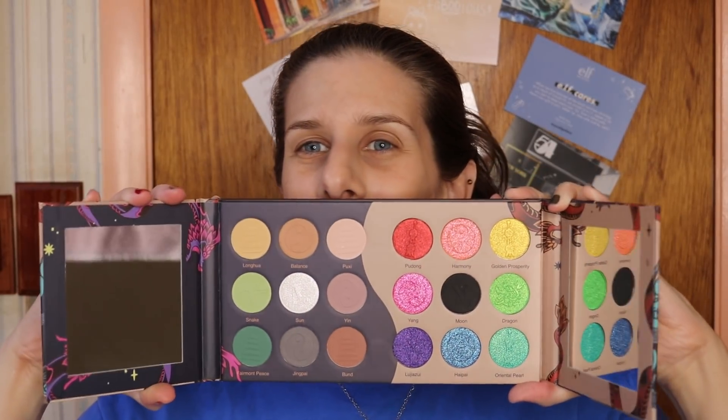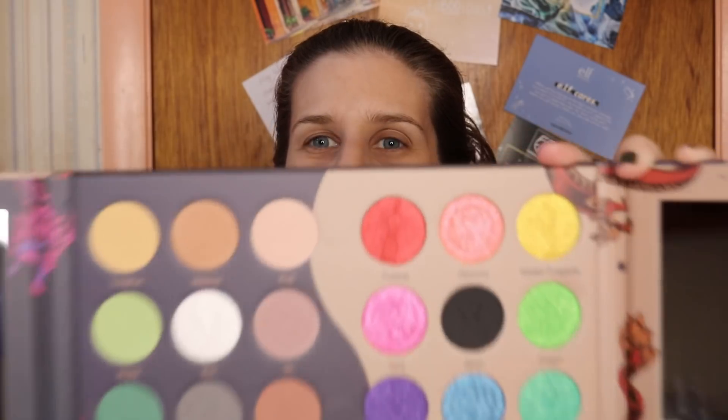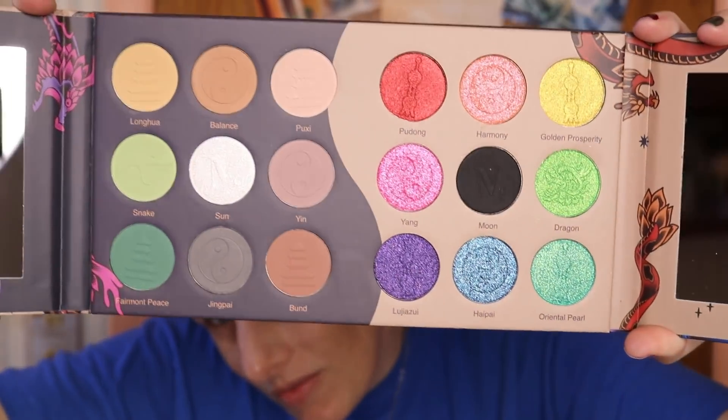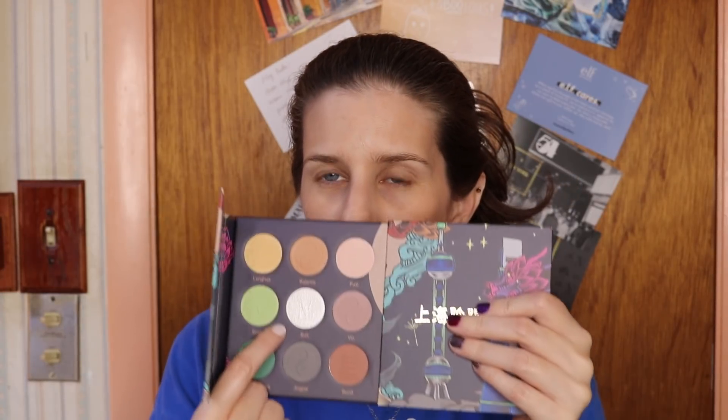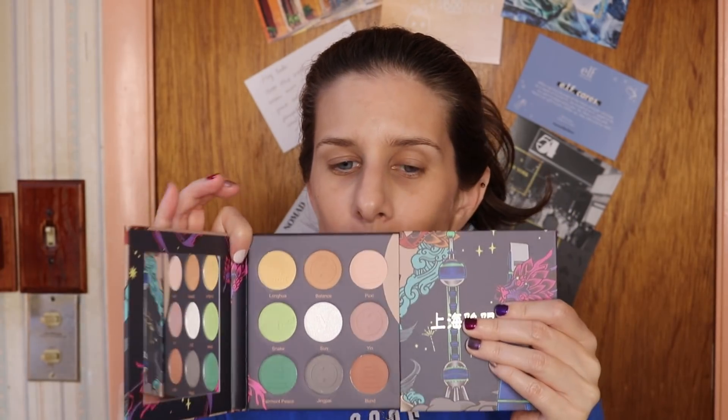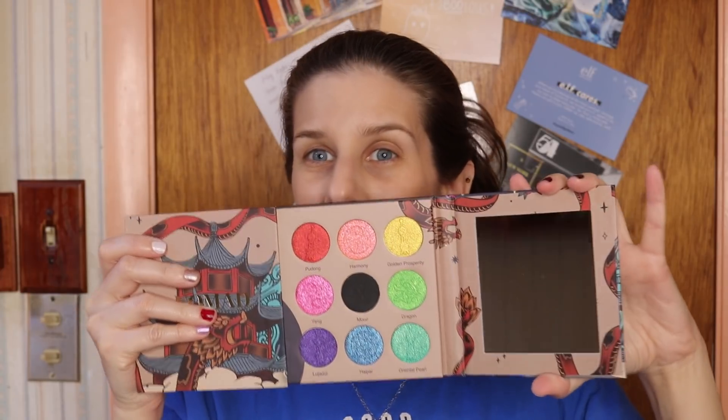This palette opens like this and there is a mirror on either side. Here is the color story of the palette. She has this done in a specific way — you have a matte black on the center of the side, and then all of these are what they are calling foiled metallics. They're different from their special shades. Then on this side we have one of their shimmer shades and the rest are mattes. So you have a neutral section and then you have your more colorful section.